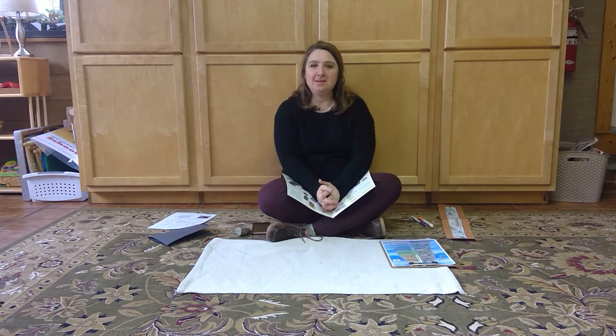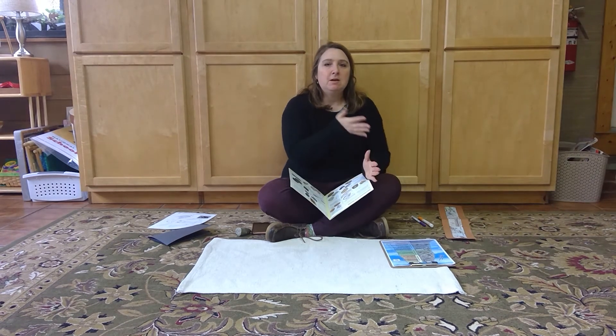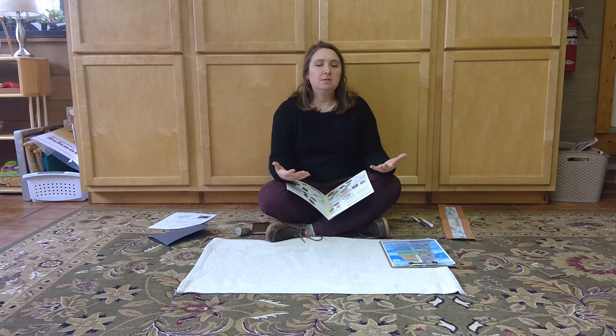Hi guys, welcome to 209 Online. Today we're going to talk a little bit about fossils. First we talked about rocks, and now that kind of leads us into fossils.